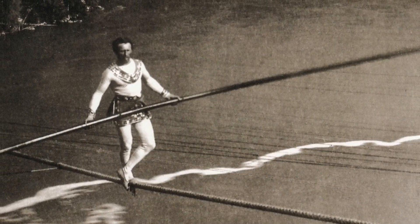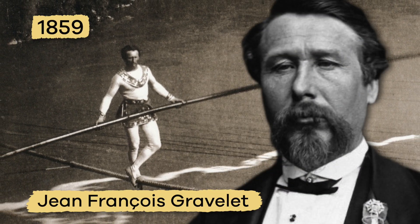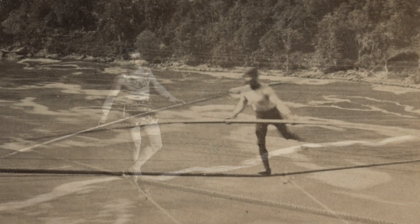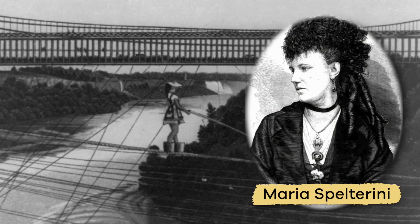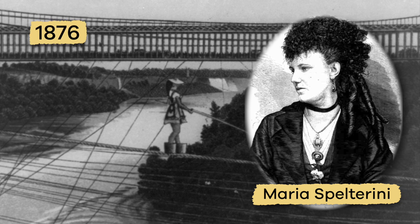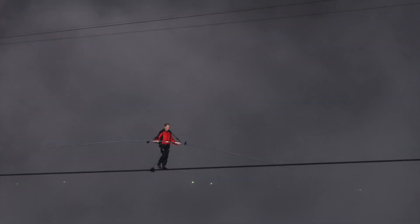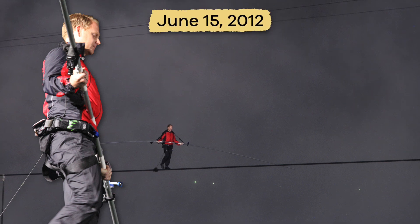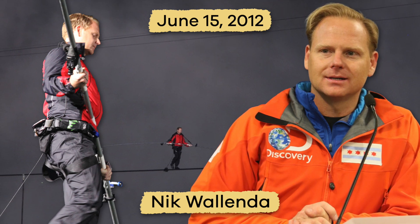The first person to walk across the Niagara Gorge on a tightrope was Jean-Francois Gravalet in 1859. He did it eight more times that year, and others would try the same thing. Maria Spelterini was the first and only woman to cross the gorge in 1876. Today, no one is allowed to go over or cross the waterfalls. The last stunt done at Niagara Falls was on June 15, 2012, when a man named Nick Wallenda took a 25-minute walk across the Niagara Gorge.